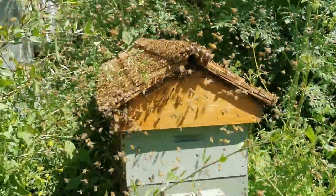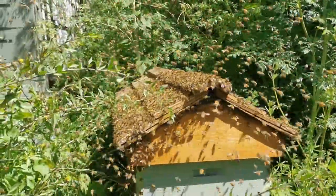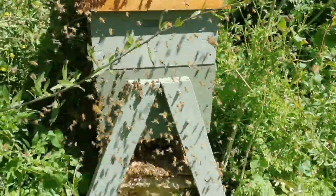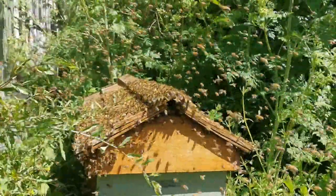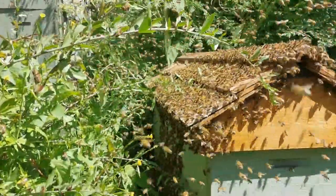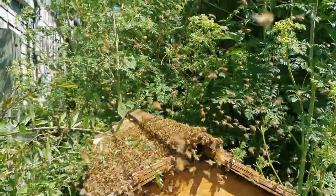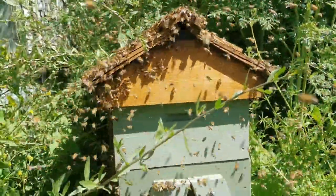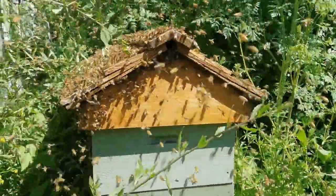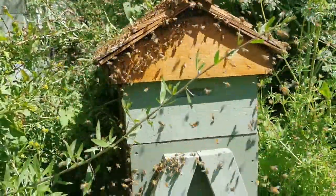This is a modified Warre Kenyan Hive hybrid that my friend Peter created for me. I got a knock on my door just a few minutes ago informing me that we had visitors moving in. I'm so excited about it. I think I'm going to move my Warre Hive into the sun because that seems to be far more tempting for swarms than a hive in the shade. So we're going to move them and we'll see what happens.